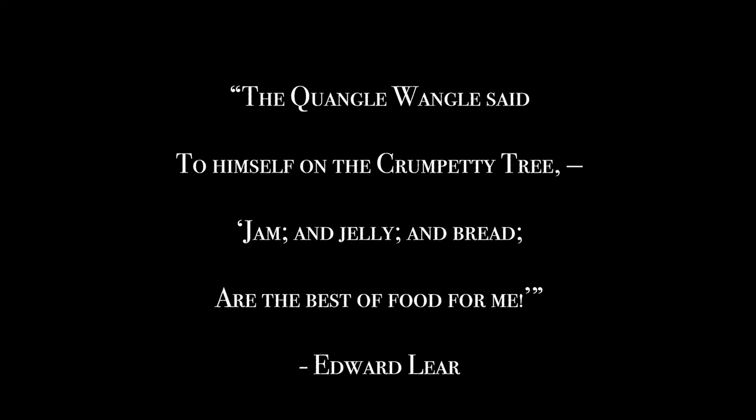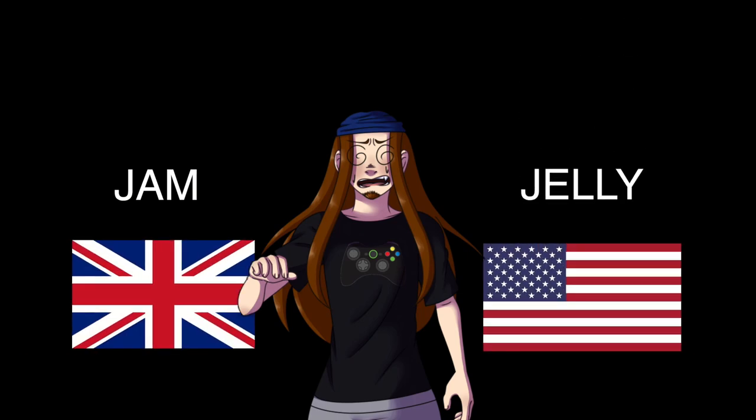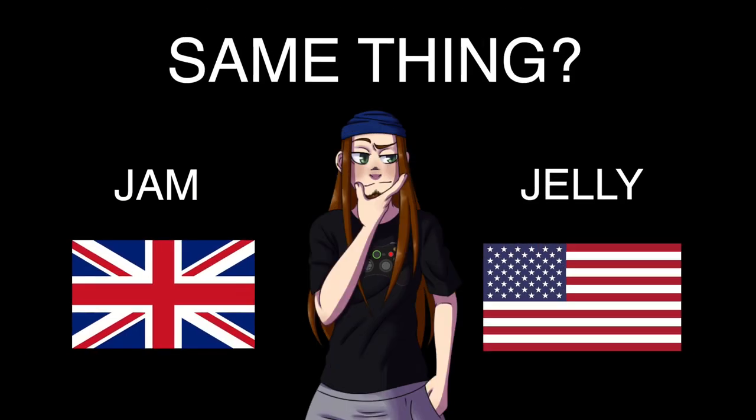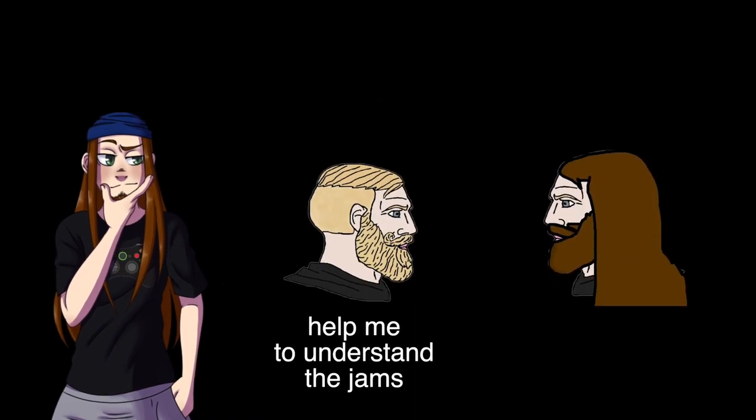The Quangle-Wangle said to himself on the Crumpety Tree, 'Jam and jelly and bread are the best of food for me.' Now hold on just a second — jam and jelly? Aren't they the British and American names for the same thing? Well, some people think there's enough of a difference that it needs explaining, so let's do this, I suppose.